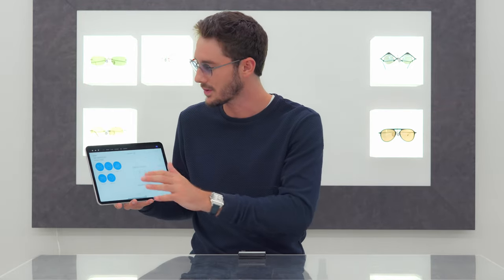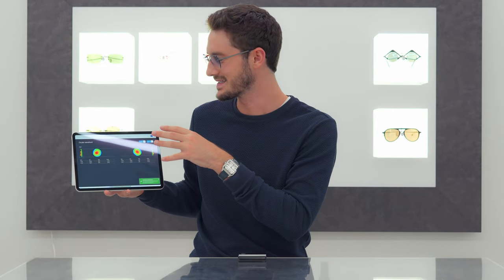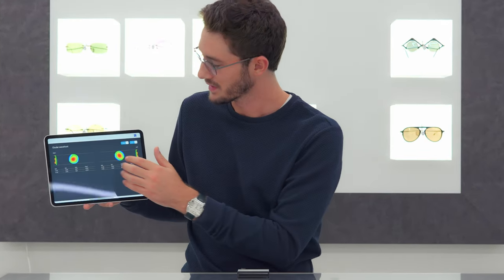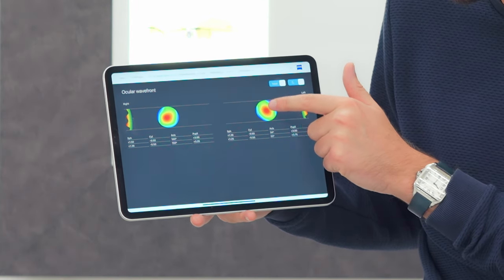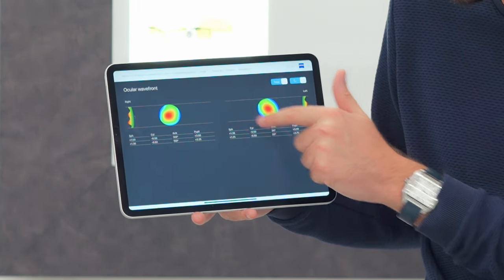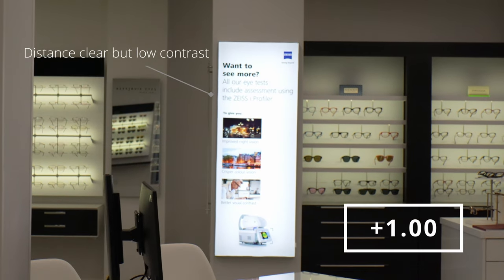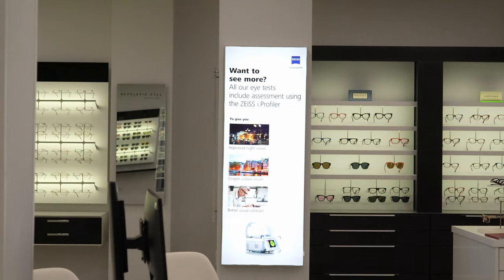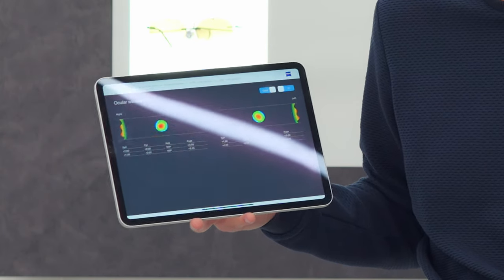Now let's compare that against someone who's long-sighted — the complete opposite. This person is nowhere near as long-sighted as my other friend was short-sighted, which is why you can see quite a lot of green in this image. The slight hint of red in the middle and blue around the edges represents long-sightedness, and again that changes from daytime to nighttime just as it does for most people.